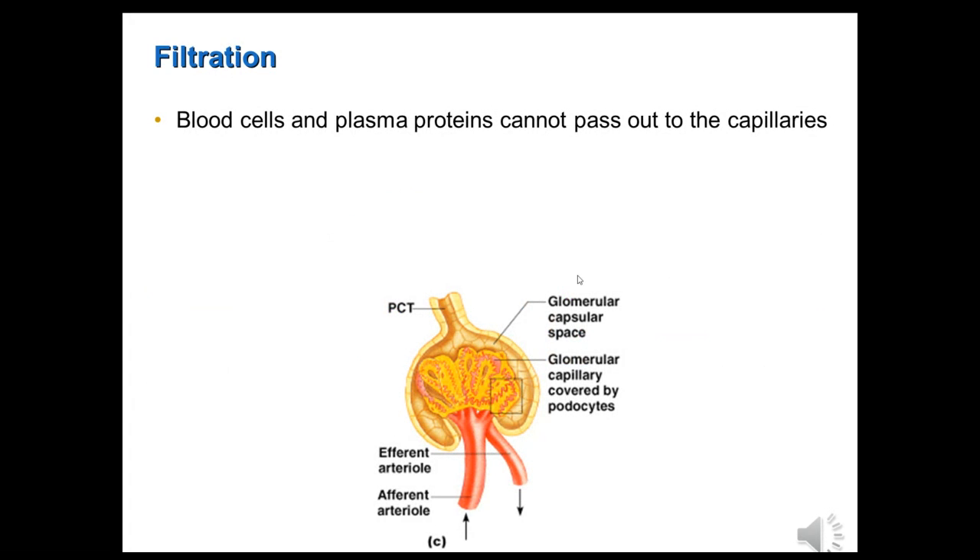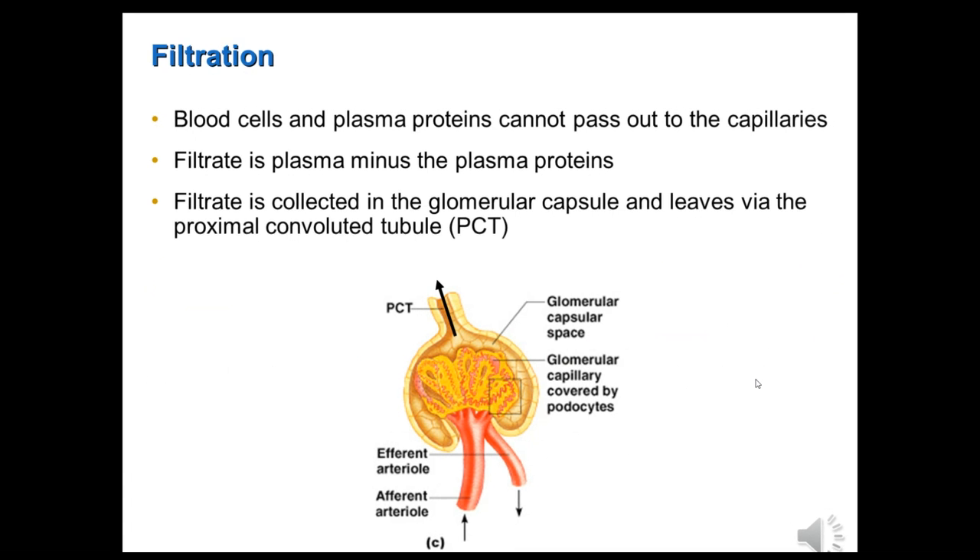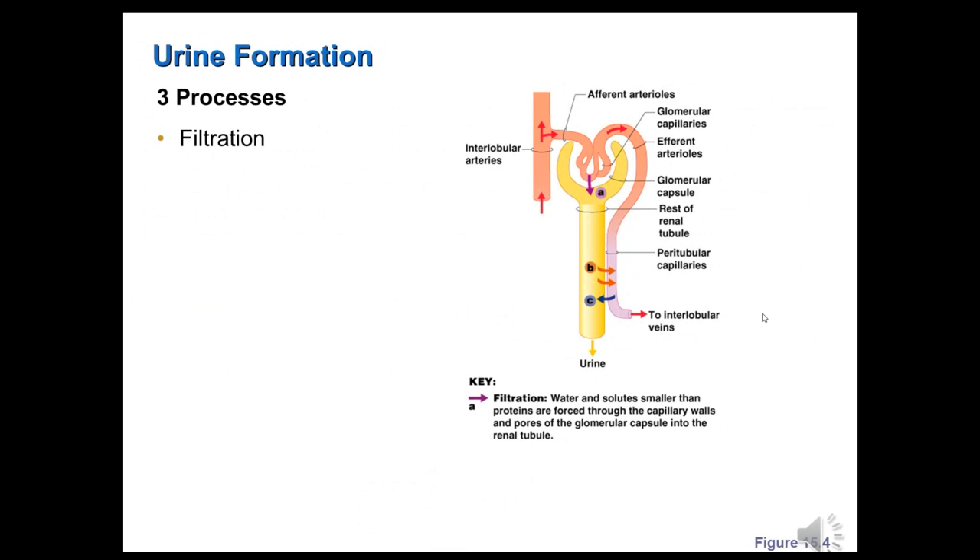What's not filtered? Blood cells — they're too big. White blood cells, red blood cells, and plasma proteins are not small enough to pass out of those capillaries. So what is filtered, which we call the filtrate, is basically plasma minus the plasma proteins. That filtrate moves from the glomerular capsule into the first portion of the renal tubule, which is the proximal convoluted tubule, abbreviated PCT. So our first process is now complete — we have filtered the blood and now have a filtrate that is essentially plasma minus the plasma proteins.